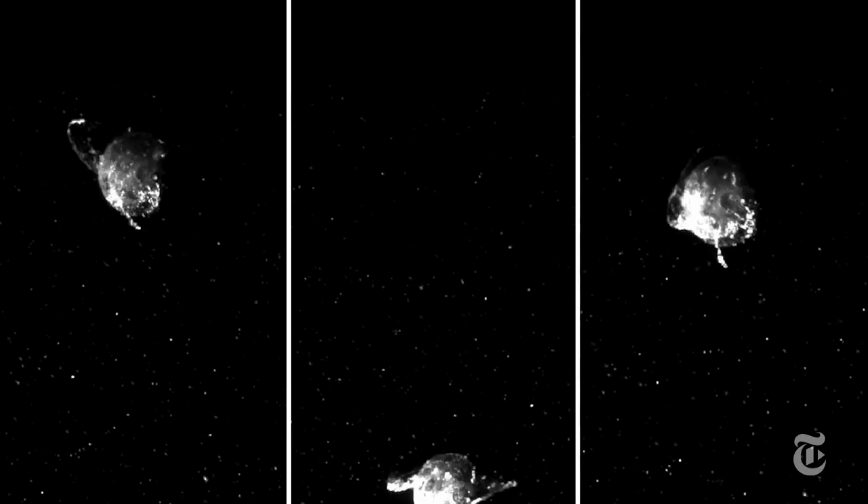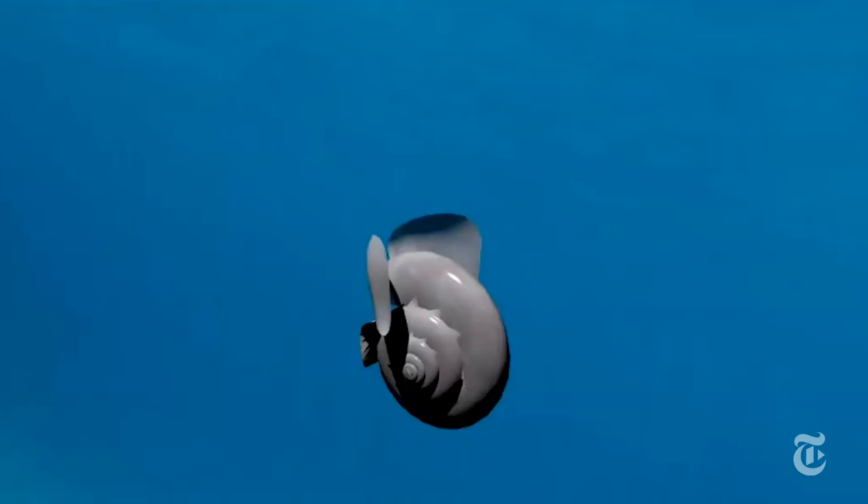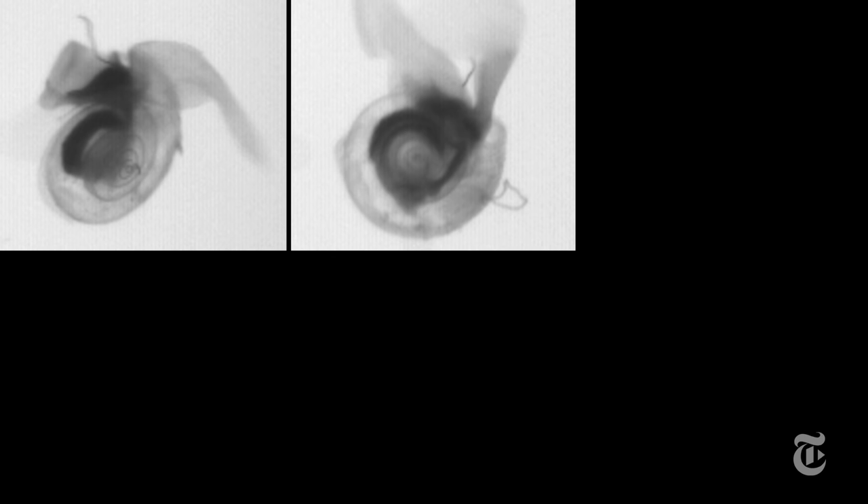The sea butterfly does add its own twist. The researchers found that as it makes figure-eight patterns with its wings, it rotates its body more than any other known flyer. This might be something to keep in mind in designing tiny flying robots.